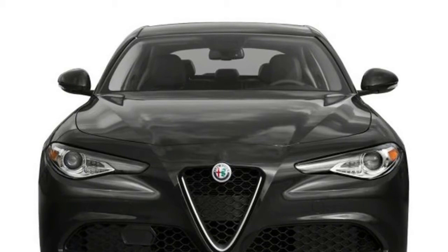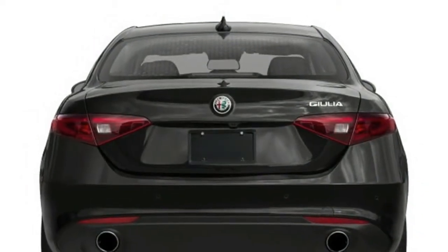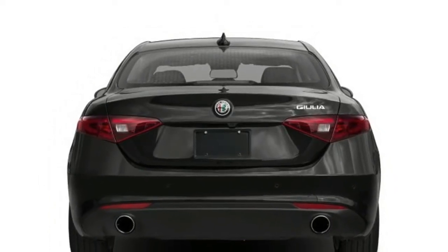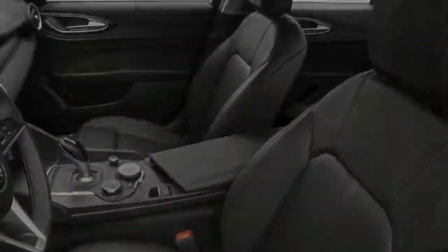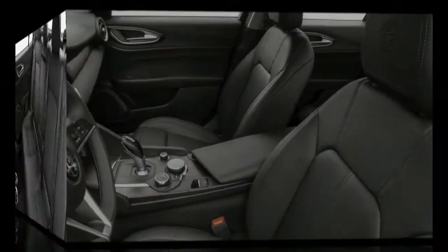The base turbocharged 2.0-liter four-cylinder engine in the Giulia and Giulia T trims generates 280 horsepower, making it one of the most potent base engines in the class. It delivers quick acceleration and sounds terrific. The eight-speed automatic transmission shifts quickly when you need more power, and you can get optional paddle shifters to change gears on your own if you're lamenting the lack of a manual transmission.